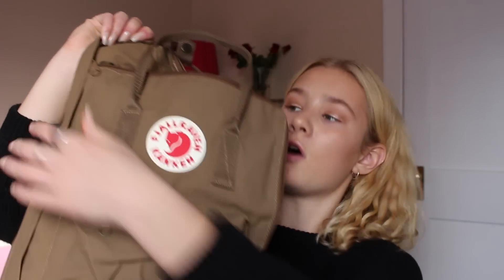Moving on to the big pocket. When I first got this, I was really afraid that my binders wouldn't fit in it because this is going to be my school bag. But the cool thing is this opens all the way down — I could just spill everything out. It fits my binders so perfectly. It looks tiny but it actually fits so much stuff.